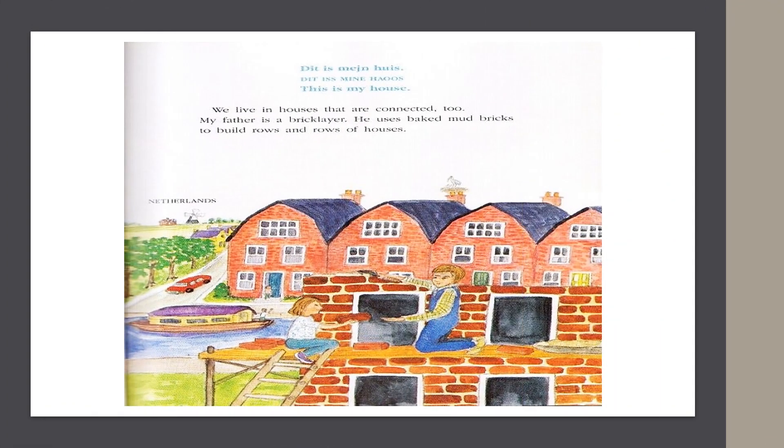In the Netherlands, they say, "This is my house." We live in houses that are connected too. My father is a bricklayer. He uses big mud bricks to build rows and rows of houses.